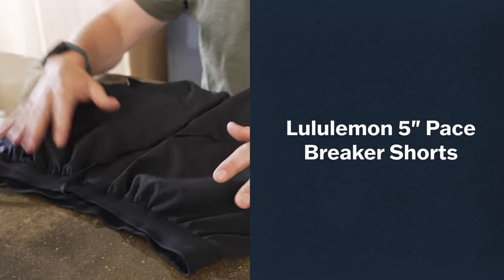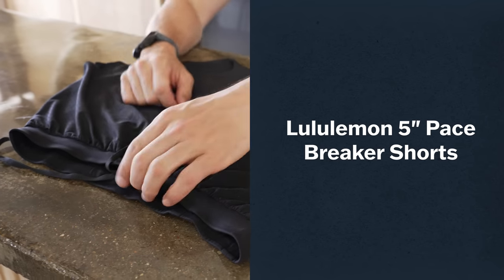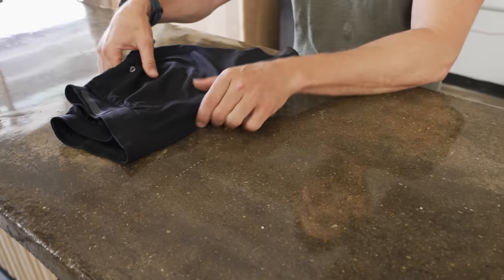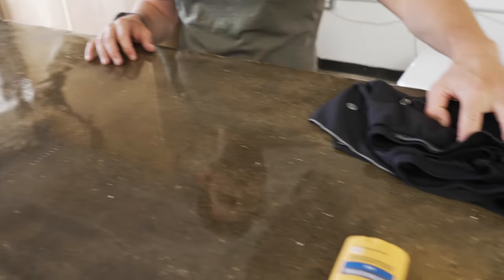From a clothing perspective, I like to be light and fast. My favorite shorts — I wear these Lululemon 5-inch Pace Breakers. What I like about these is they have a liner and they breathe really well. The liner cuts down on friction. They've got a couple nice little pockets in them. Just a very simple short that I wear every day.